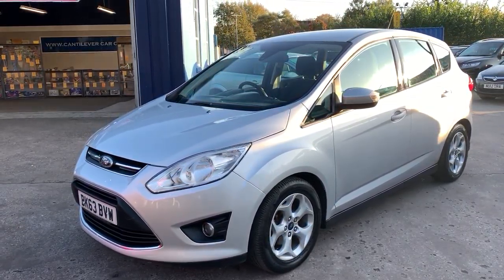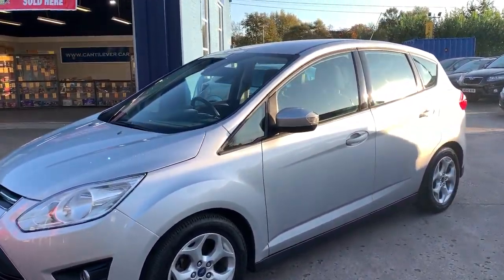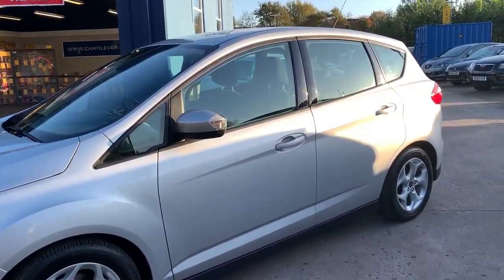Welcome to Cantilever Car Centre. Here today we have a Ford C-Max ZTEC TDCi, registered 2013 on a 63 plate.